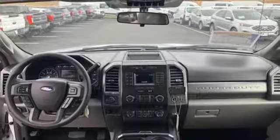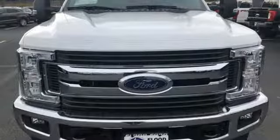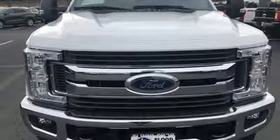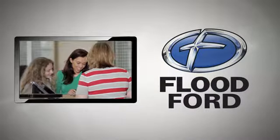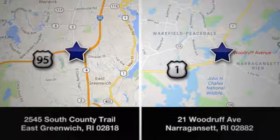They say a journey begins with one step. In this case, it begins with a test drive. Start your next adventure today. Flood Ford — we want to be the best dealer in Southern New England. Swing by and see us today at one of our convenient locations.